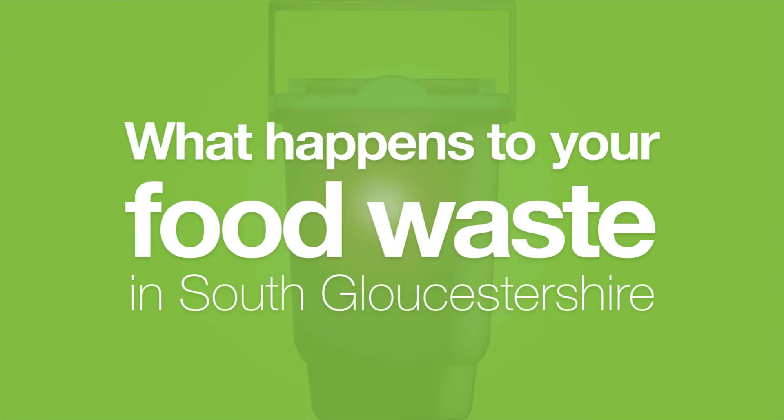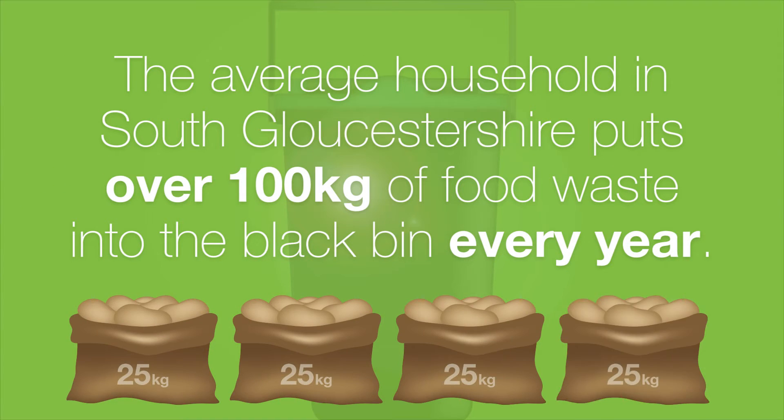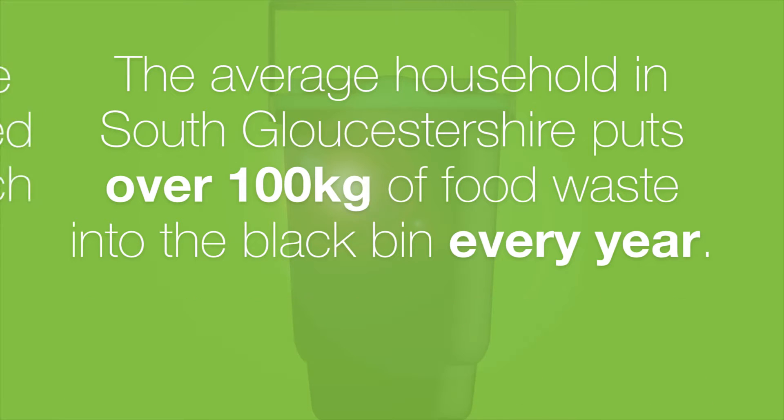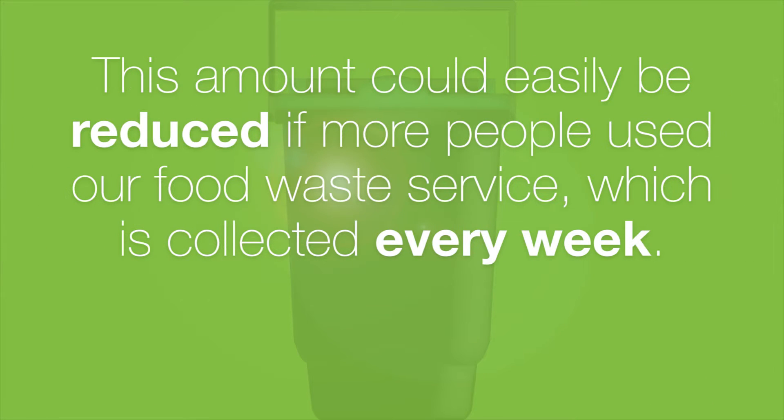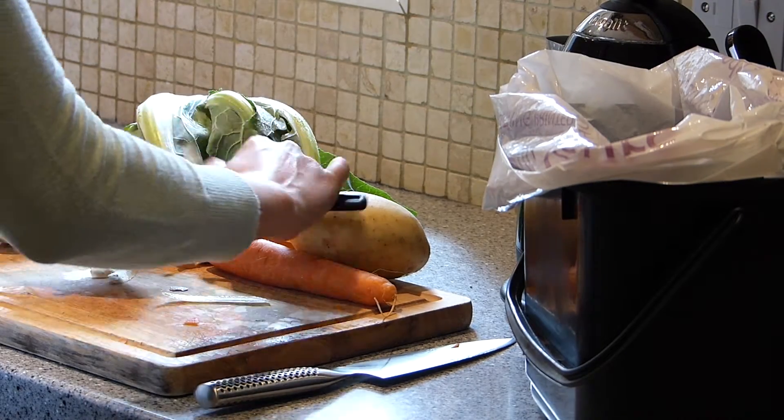In this short video we will explain what happens to the food waste which is recycled in South Gloucestershire. The average household in South Gloucestershire puts over 100 kilograms of food waste into the black bin every year. This amount could easily be reduced if more people used our food waste service, which is collected every week. This can help to reduce the cost of the waste collection service and the impact on the environment.